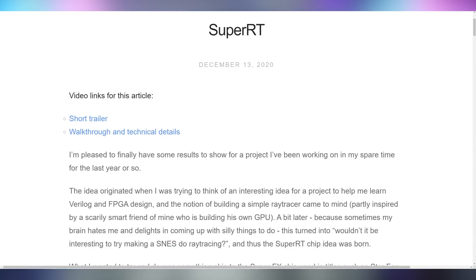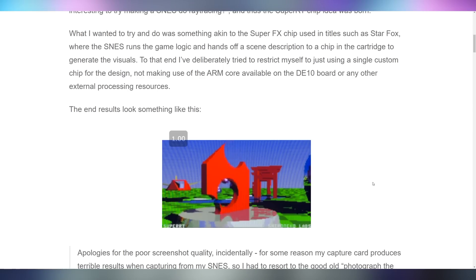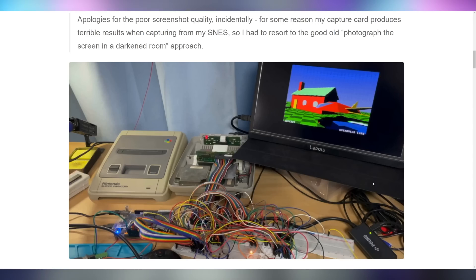Now let's talk about Super Nintendo ray tracing. This appears to be a project from a lone developer who has been working on this for quite some time in his spare time. As you can see right here, there are fully ray-traced scenes on the SNES. This is because the SNES had an expansion cartridge slot that you could plug things into, typically used for enabling extra graphics with the Super FX chip on Star Fox, but now he's coded it to actually do fully ray-traced scenes.